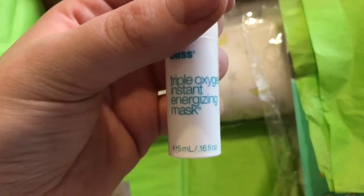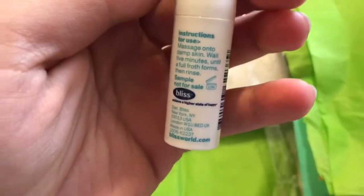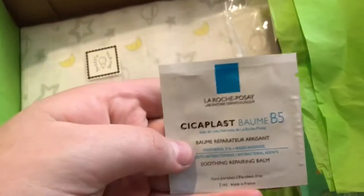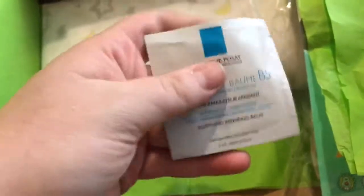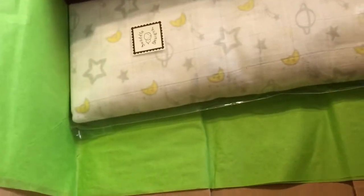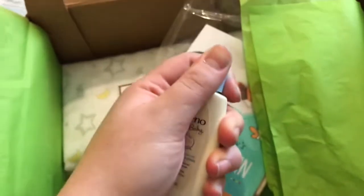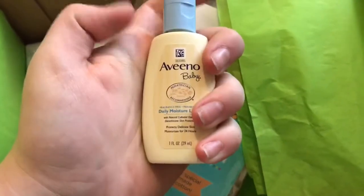Next there is this Triple Oxygen Instant Energy Mask, and that's the instructions — so that's what it looks like. And then, Soothing Repairing Balm — I'm not going to try to say this name because I'd mess it up, but there's that. And then a Vino Baby Daily Moisture Lotion — I got this in the Target one too. There's not really a smell to it — me and my cousin smelled it, there's a slight smell but not really. And it says fragrance free, but there is a little tiny smell to it.